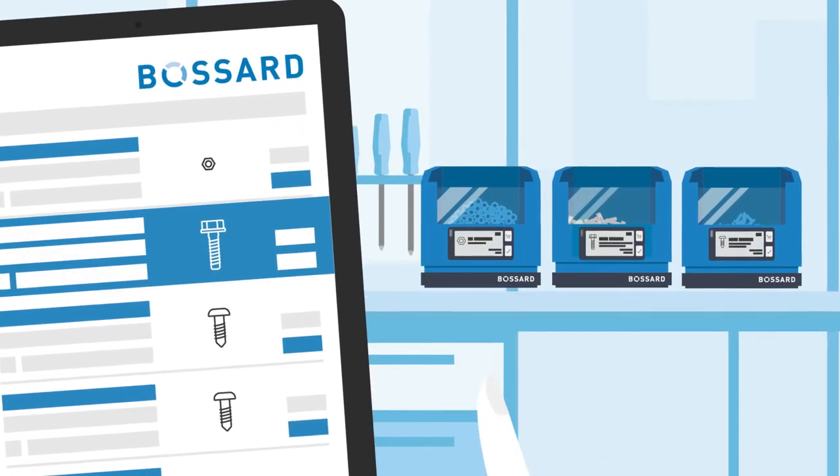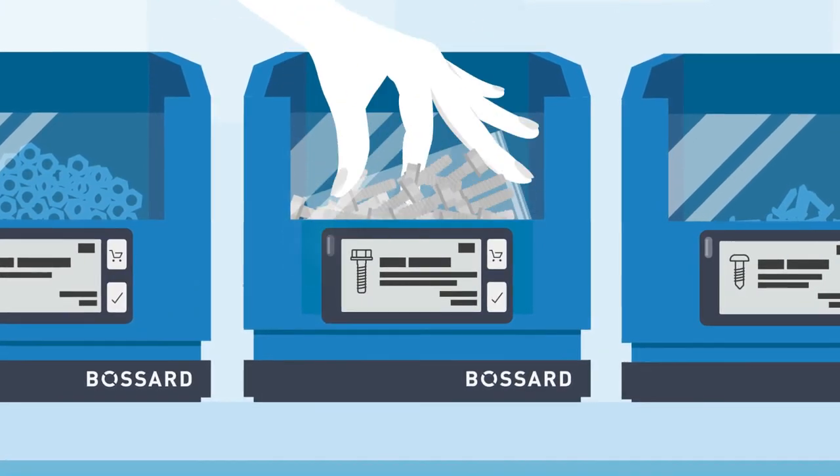With Basard's pick by and put to light, picking and refilling material is made faster, simpler and intuitive.